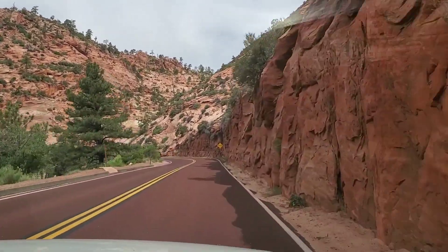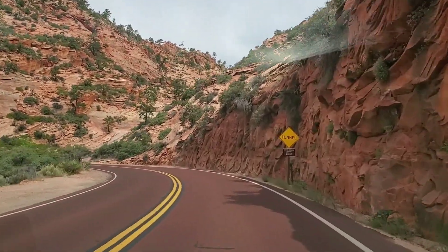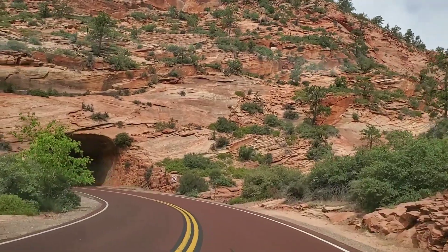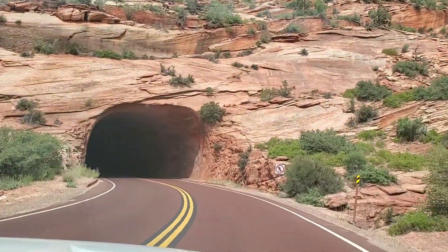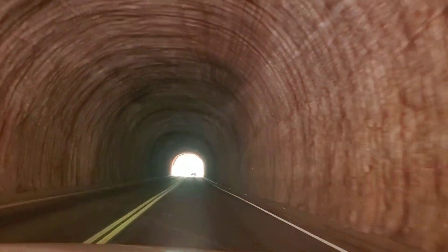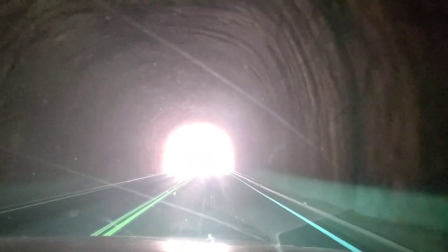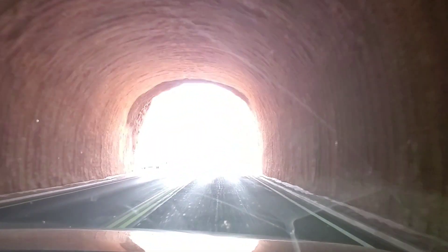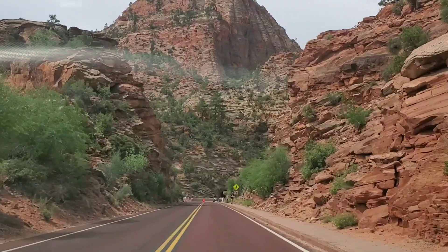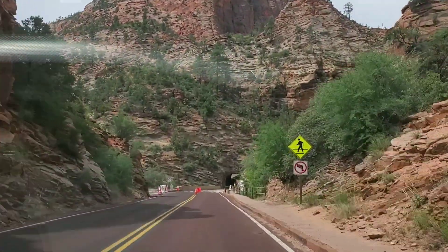So guys, ito yung izura ng Zion. At malaki ito. Try ko pa rin kumuha ng mas marami. Yung papasok kami sa tunnel. So ang daming taga out of state ngayon dito — taga Texas, California. Maliit lang yung tunnel na ito, mayroon pang mas malaki mamaya. So there's another tunnel.